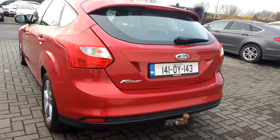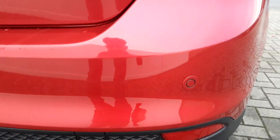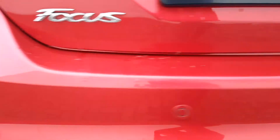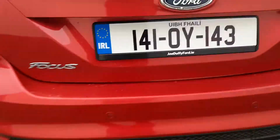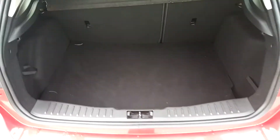Take a look at the back — you can see a tow bar, reversing parking sensors, and if we take a look inside the boot, we can see that the boot is nice and spacious.